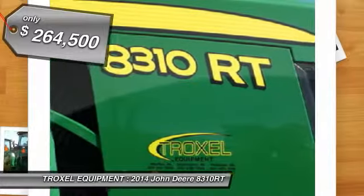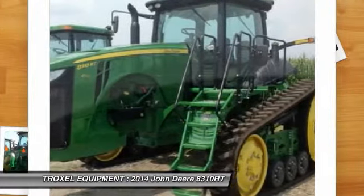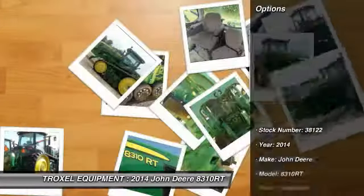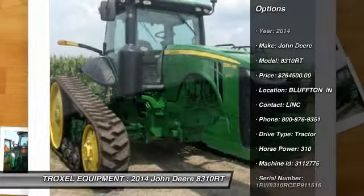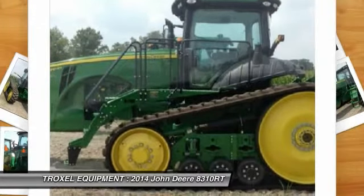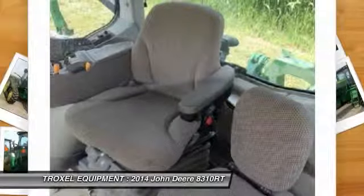With three locations in Indiana, we are the area's number one choice for both new and used John Deere agricultural, commercial, consumer, skid steer equipment, as well as grain storage, drying, and handling equipment. We also have the largest parked inventory in northern Indiana and factory-trained technicians waiting to provide in-house or on-site service.